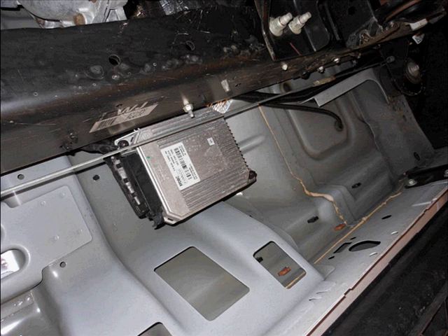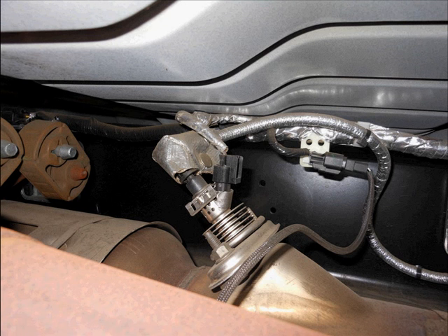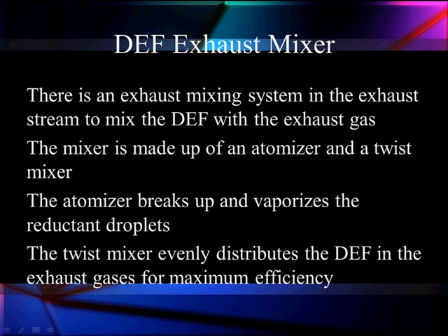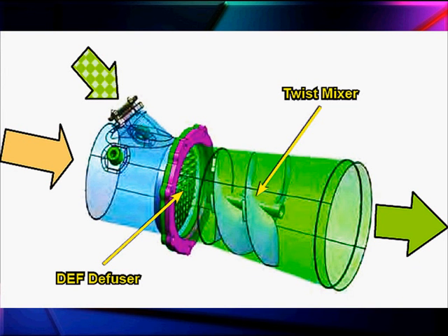Here's the module looking underneath along the side of the frame. Here's the dosing nozzle going into the exhaust system. There's an exhaust mixing system that mixes the DEF and exhaust gases so they can combine. The mixer is made up of an atomizer to make a fine spray and a twist mixer to tumble them together — much like a washing machine. The twist mixer evenly distributes the DEF in the exhaust for maximum efficiency to reduce oxides of nitrogen down into harmless gases.